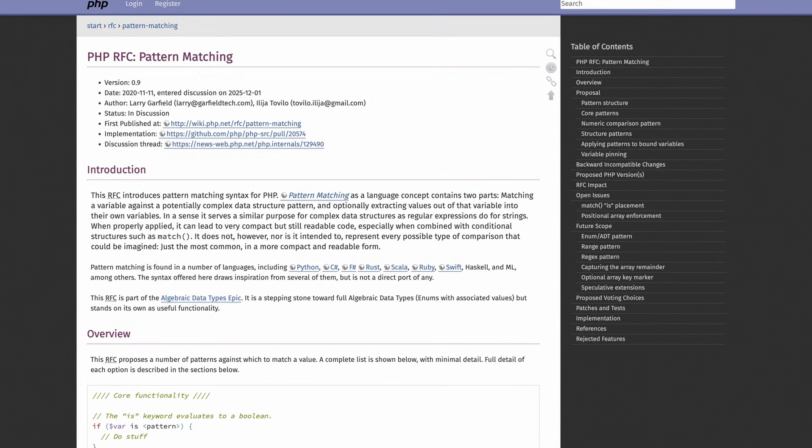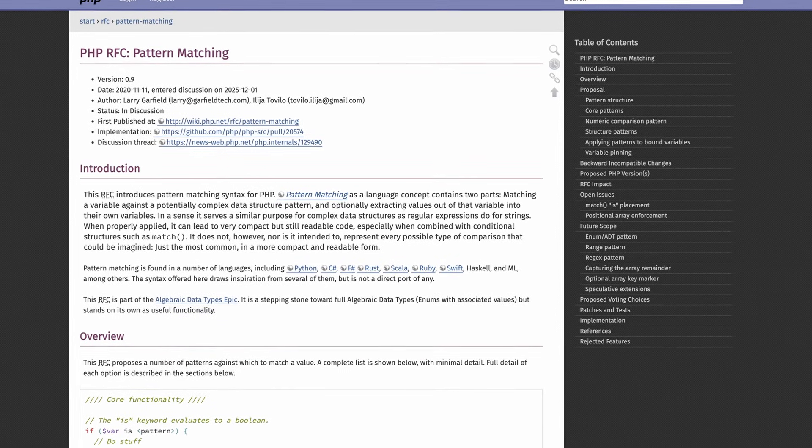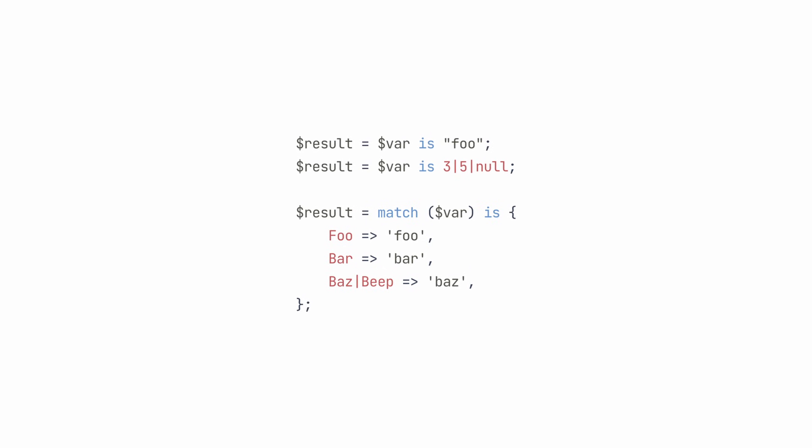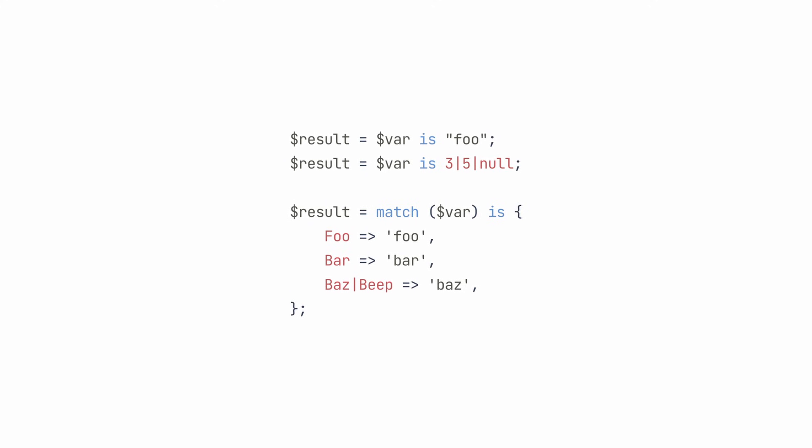There's another RFC targeted for PHP 8.6 that's still in discussion — it's possible it won't get accepted — but it's another RFC by Larry and Ilya, so you can be sure it's very thorough. It's the pattern matching RFC. This one will allow you to use a new 'is' keyword, which will return true or false depending on whether a variable or value matches a given pattern. I don't want to go into too much detail right now because the RFC is still under discussion and things will probably still change. It might not get accepted, but I hope it will, so it's something to keep your eye on during 2026.